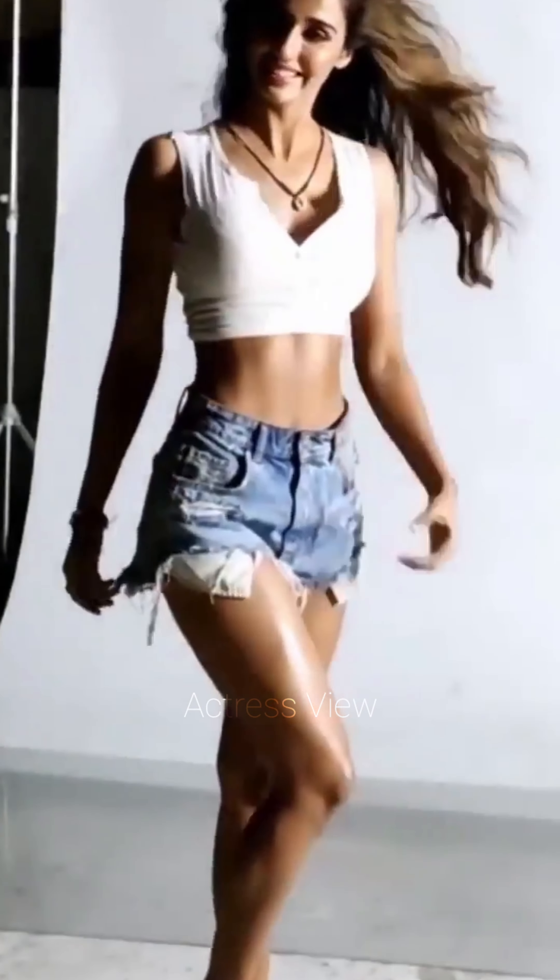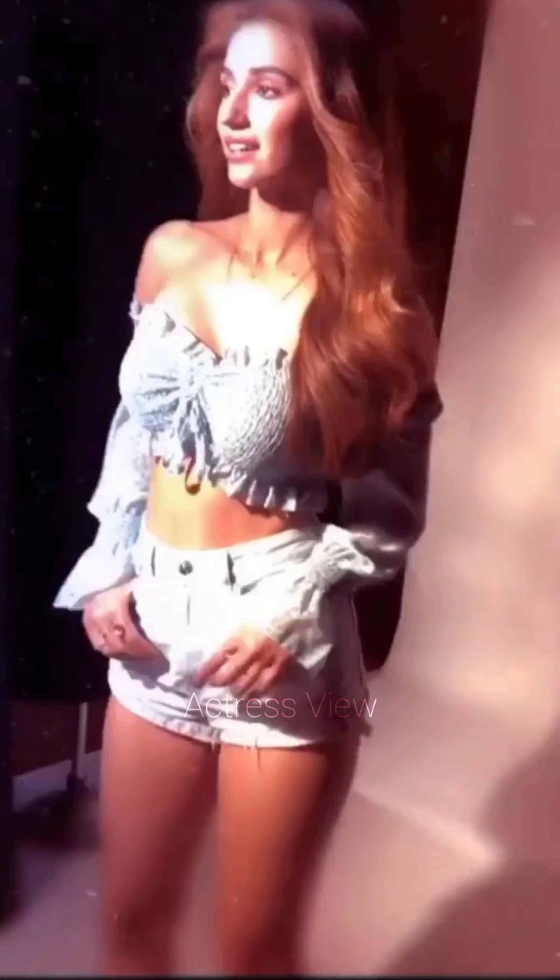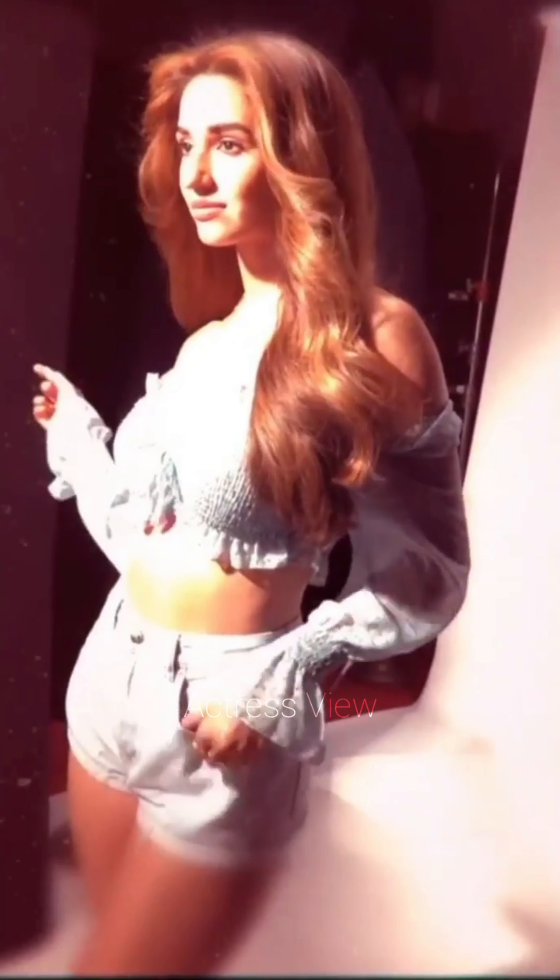For a more feminine and playful vibe, Disha opts for mini dresses with ruffles and frills. These details add a touch of romance and softness to her look. She often pairs these dresses with strappy sandals and soft, wavy hair for a complete girly ensemble.